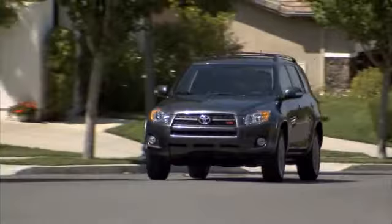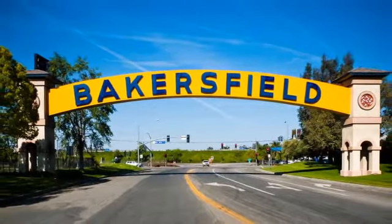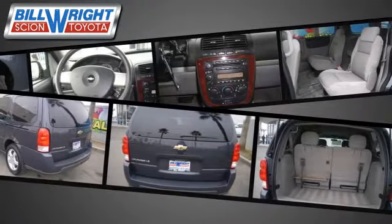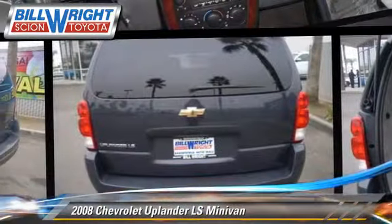Bill Wright Toyota has been serving Bakersfield for over 41 years. Here's another excellent used vehicle: the 2008 Chevrolet Uplander LS.